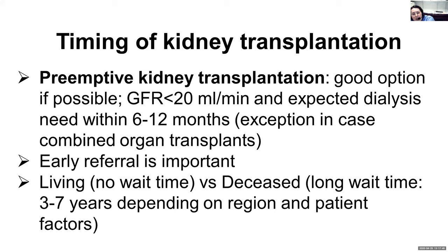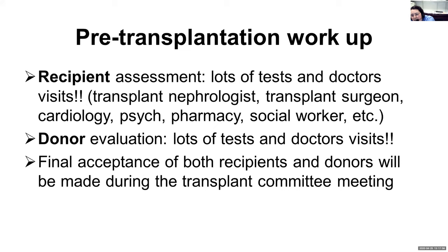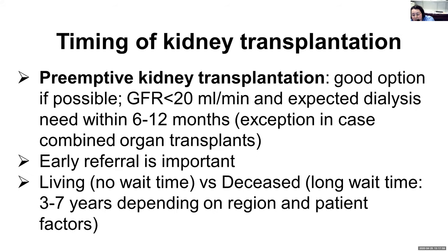Age criteria for kidney transplantation have been changing over time. Twenty years ago, you had to be below age 60, then 65, then 70. Now, if someone is in good shape, even a little above 70 is a possibility, especially with a living donor. For example, if someone is 70 today and the wait time is seven years, they would be 77 by the time they received a deceased donor kidney transplant. With a living donation, it could be done soon, making transplantation still possible at age 70.